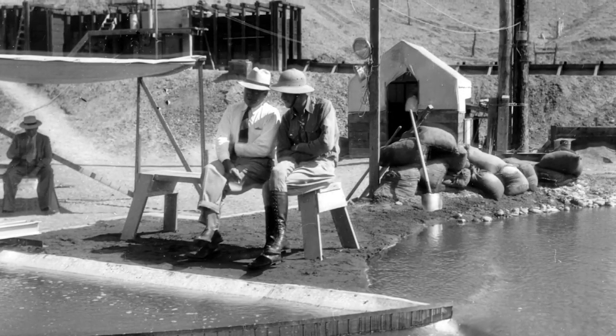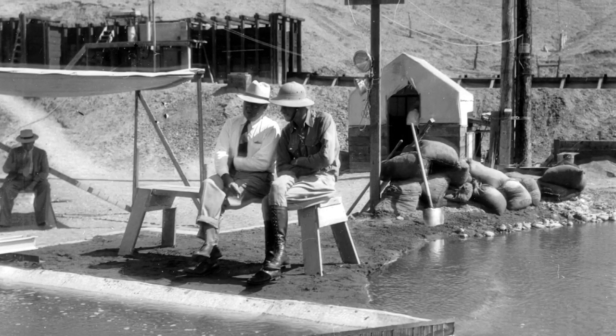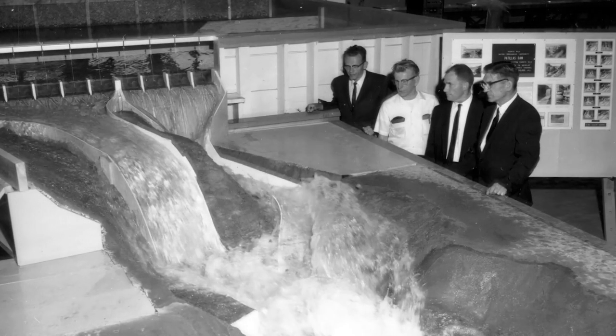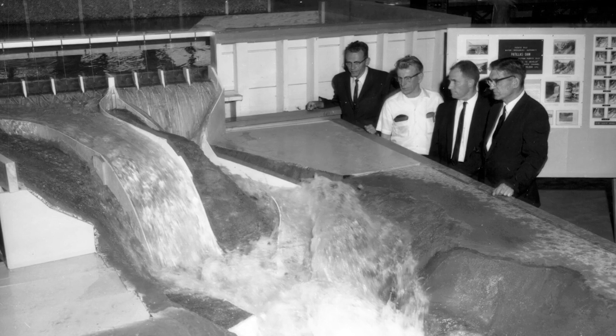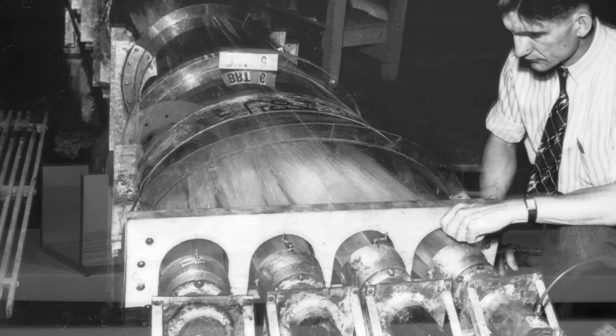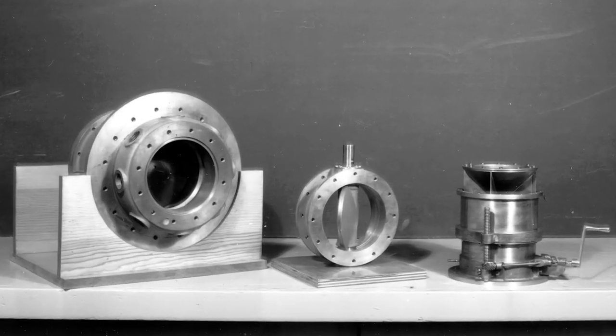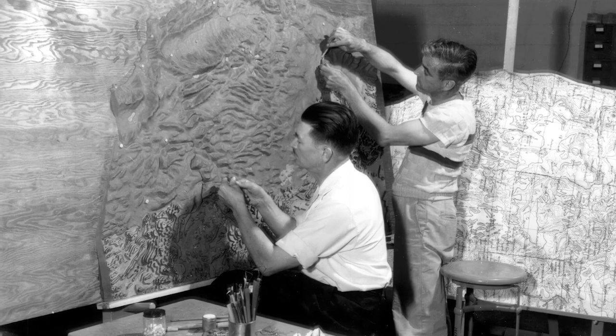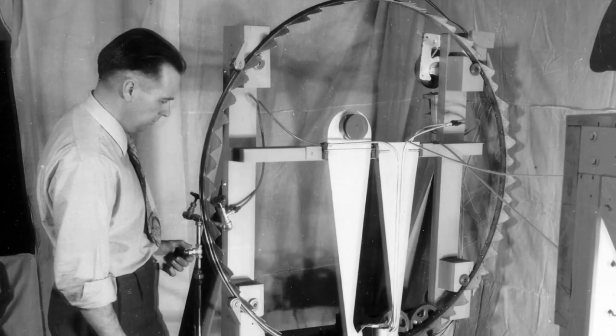Testing also took place at outdoor labs near Montrose, Colorado, and Grand Coulee, Washington. The lab's early work pioneered development and testing of hydraulic structures and equipment such as spillways, outlet works, high head gates, and valves for these large dams. The pioneering spirit of the early engineers and craftsmen fueled innovations that were needed for problems that had never been encountered.